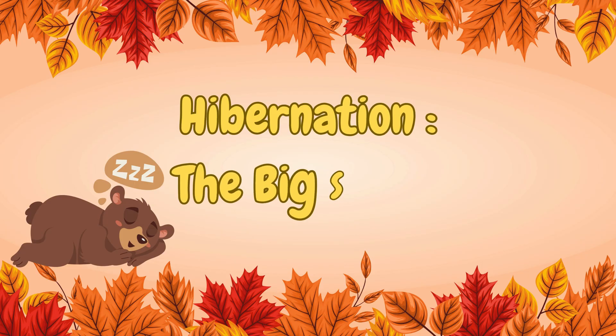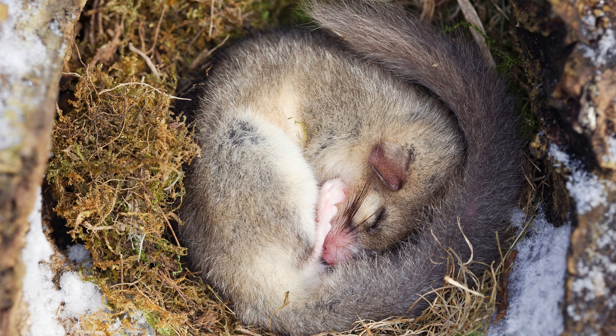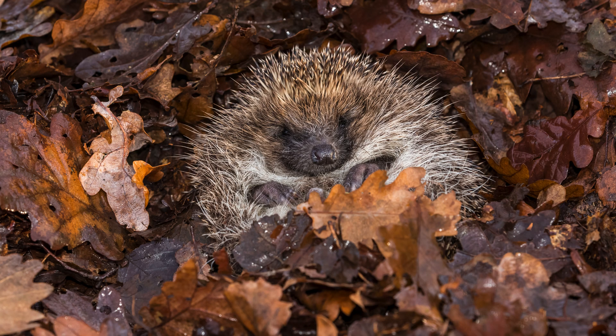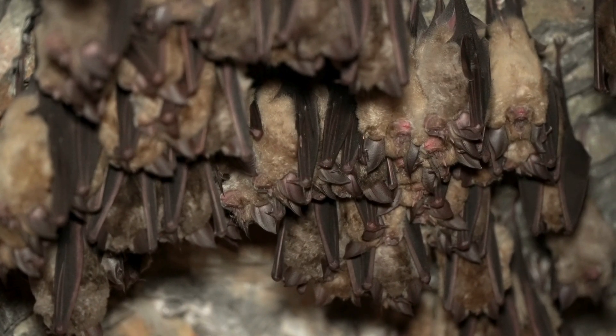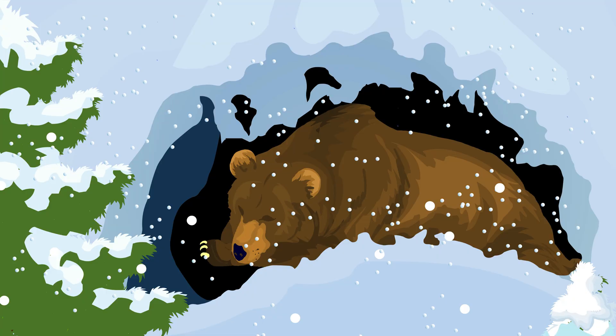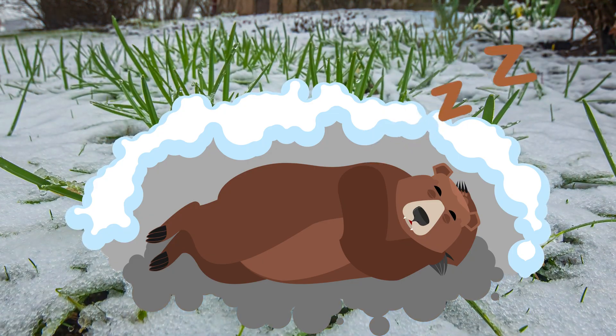Hibernation — the big sleep. Some animals deal with winter by taking a really long nap. This is called hibernation. Bears, bats, and hedgehogs find warm places to sleep all winter long. Their heartbeat slows down and they barely move. It's like a super deep rest until spring.